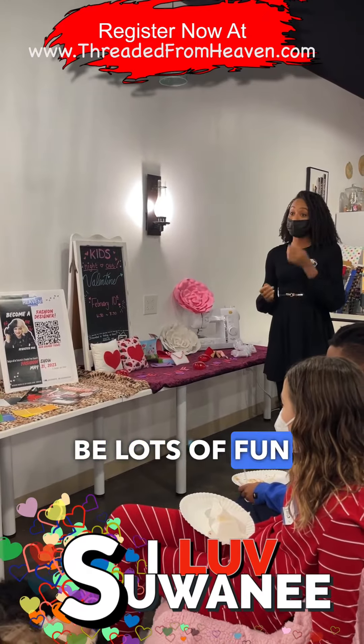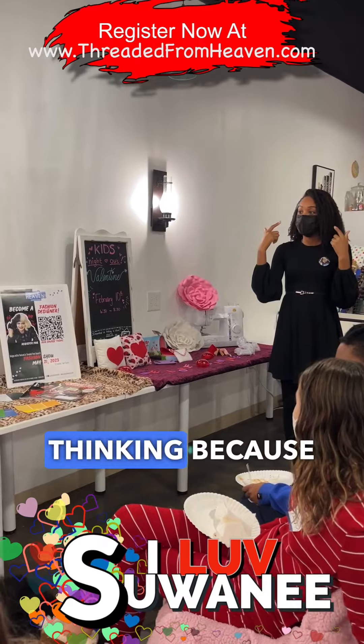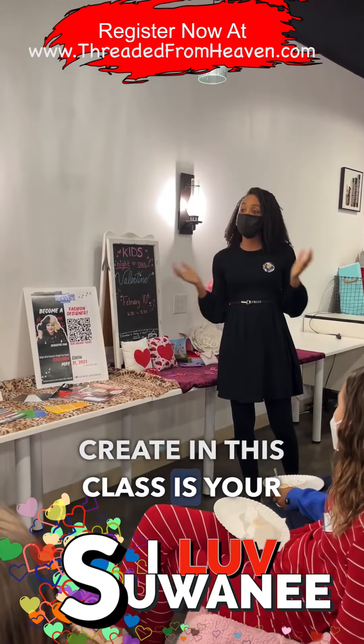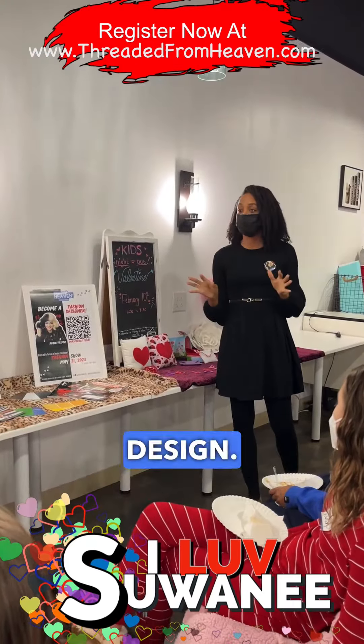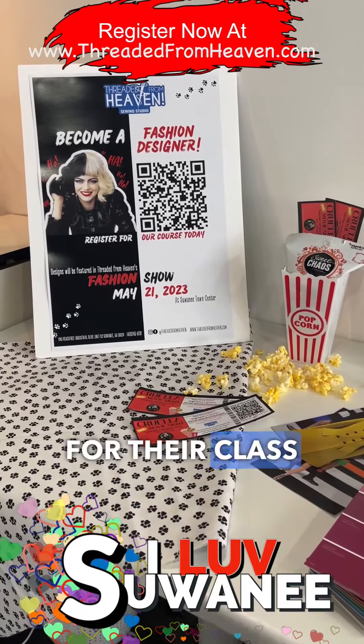Learn how to be a fashion designer at Threaded from Heaven's Cruella's Fashion to Runway course. So who wants to be a fashion designer? Alright, so this course is especially for you. If you have no experience sewing, no experience drawing or doing illustrations, we will step by step teach you how to do so.